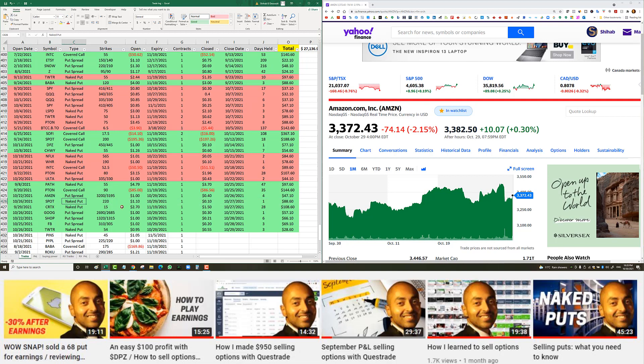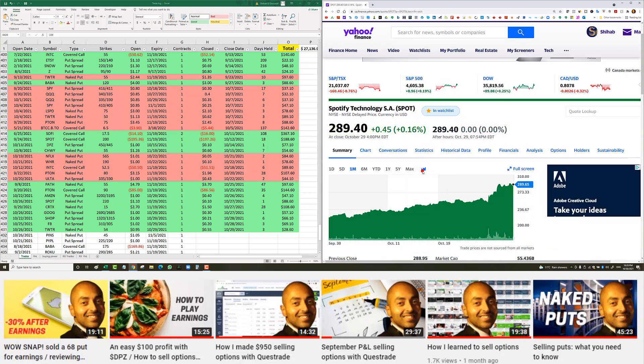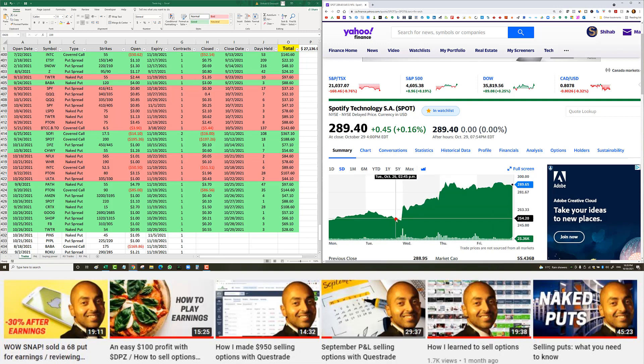Spotify naked put for earnings — I had the $220 strike. It's so sad looking back when the stock's at $290 now. Spotify was trading around $255 on October 26th. I went for the $220 same-week expiry to play earnings and collected $1.10. Spotify flew to $268 after earnings — the $220 put was worth pennies. I closed it early to get the buying power back (it was tying up $4,000–$5,000) for $88 net profit. Obviously I should have let it expire worthless to save the extra $15.